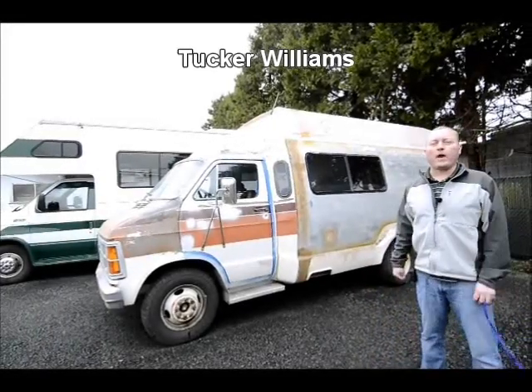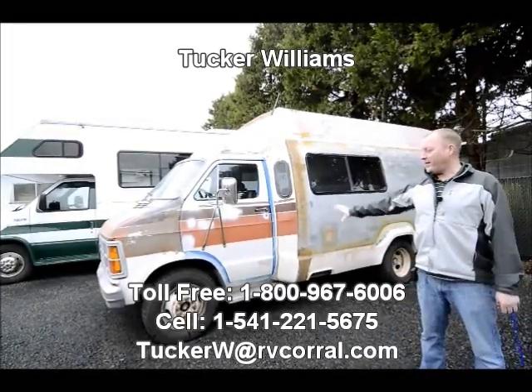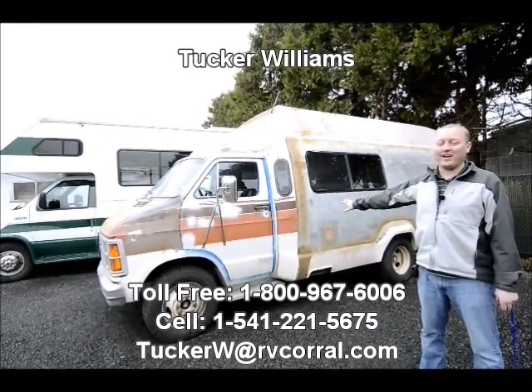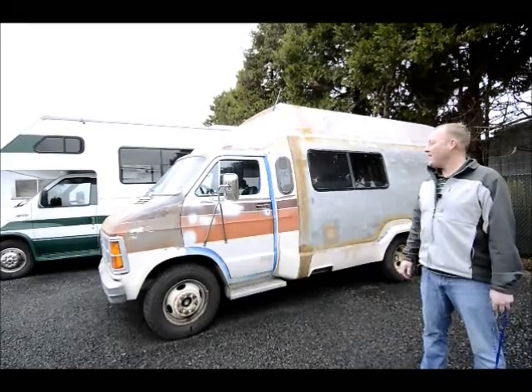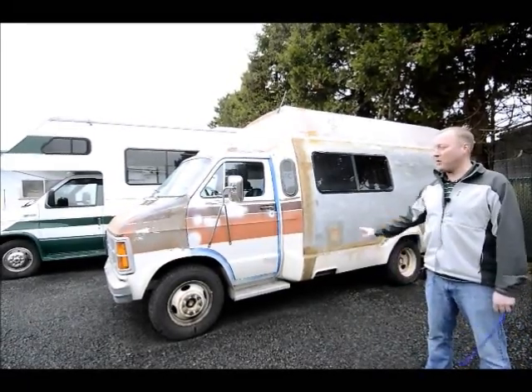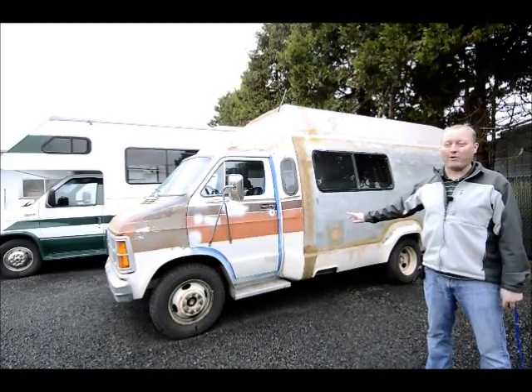Hi there, I'm Tucker Williams with the RV Corral, and today it's got an absolutely beautiful 1979 Dodge — or it's a Chrysler Broam. Starts up, runs, it'll get you where you want to go. It'll be a fun little project for somebody who doesn't want to spend hardly any money.